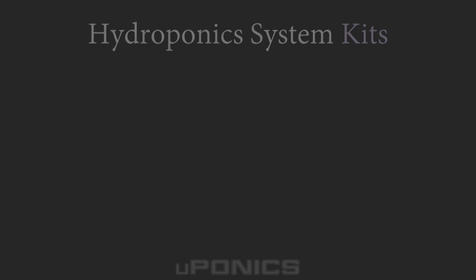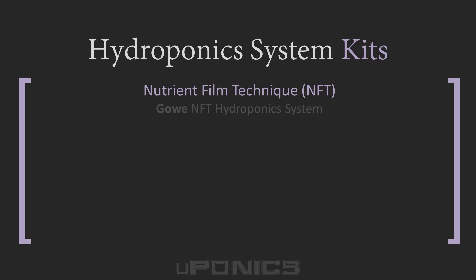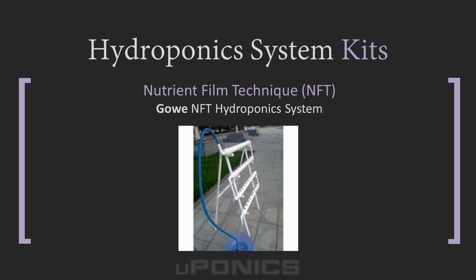For nutrient film technique kits, we've included the NFT hydroponics system from GOE on our page. This kit is easy to set up and includes 36 sites for growing, as well as settings for timer-controlled feed cycles. Along with the timer and frame, this kit includes pretty much everything you need except for the reservoir.